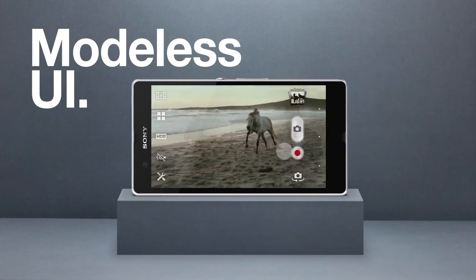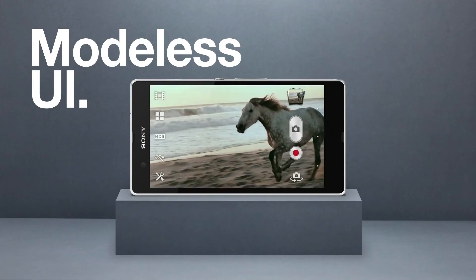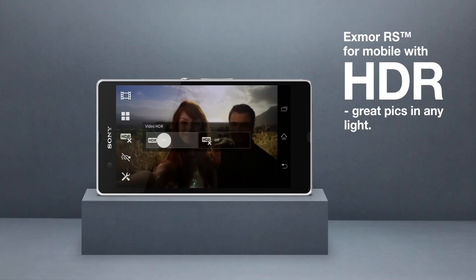While recording a video, you can take still pictures simultaneously with a modeless interface. And when things happen fast, who's got time to worry about the sun? With Exmor RS for mobile and HDR, your pictures come out clear and crisp even against strong backlight.